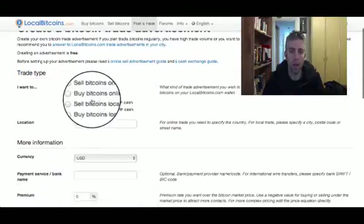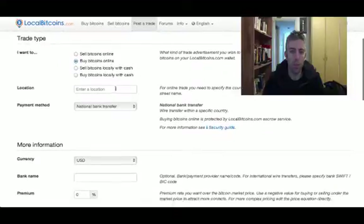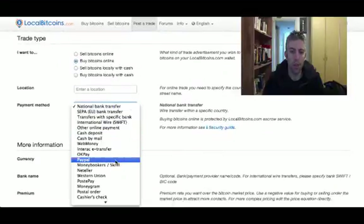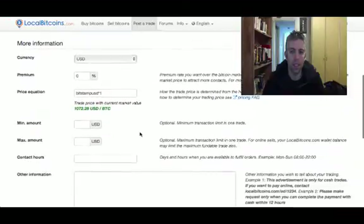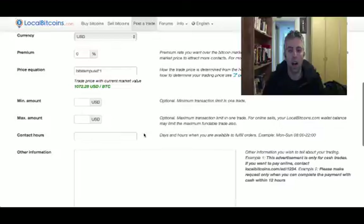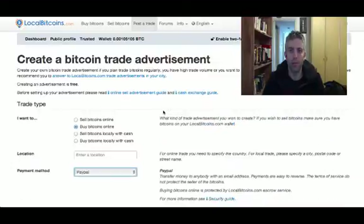Or you could also post a trade. Go to 'post a trade' up here and say you want to buy bitcoins online. Then select your location, choose PayPal as the payment method, fill in all the information needed, and then someone who wants to sell you bitcoins with PayPal might contact you. So that's also an option worth looking into.